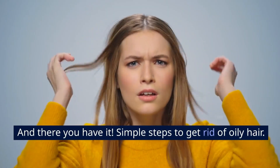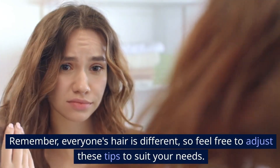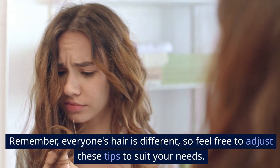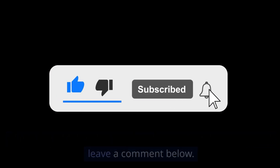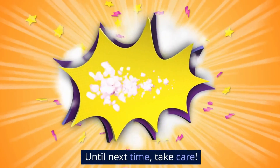And there you have it — simple steps to get rid of oily hair. Everyone's hair is different, so feel free to adjust these tips to suit your needs. If you found this video helpful, please subscribe, share, and leave a comment below. Until next time, take care!